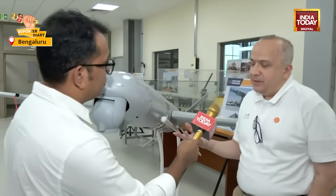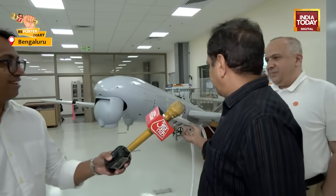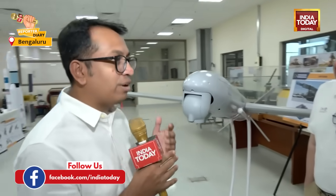It is a loitering munition — beautiful design, used world over — and a good tactical system. If the user decides to call it back, he can. That is why it is called a loitering munition: it can go to the spot, loiter around, and then the user can decide exactly which location and what has to be done, ensuring minimum collateral damage. If he thinks it is not the right time or the target is not there, he can pull it back. This also has an airbag system, so when you decide to bring it back, the airbag gets deployed and it lands safely. So you can reuse it.